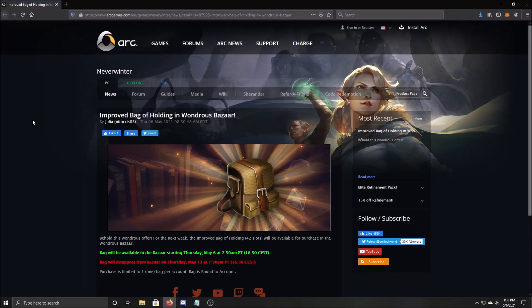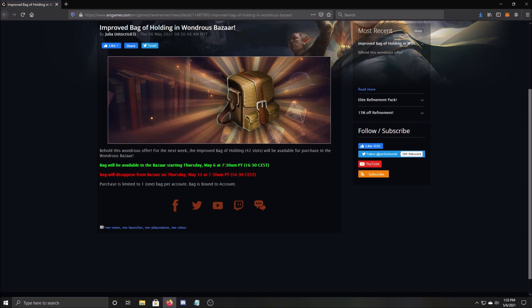Welcome back everyone. It's Garland here bringing you a new Neverwinter video. Just a quick little video today — as the title suggests, it's about the Improved Bag of Holding, and they ended up putting it in the Wonders Bazaar. Just a quick PSA video essentially, as you might want to take advantage of this or you might not. This is limited time — not a permanent edition — filming today May 6th, 2021, and this will go until May 13th.